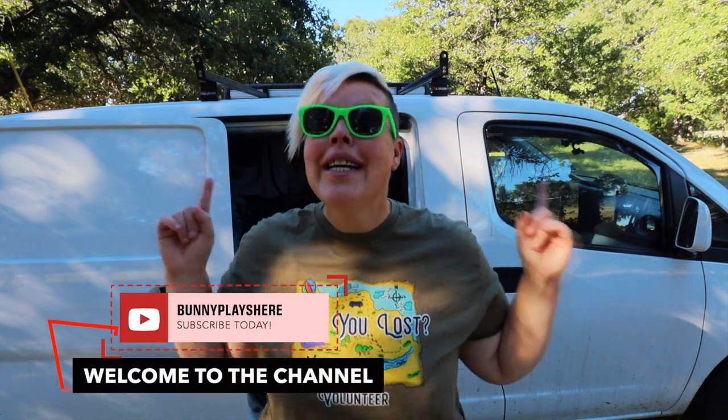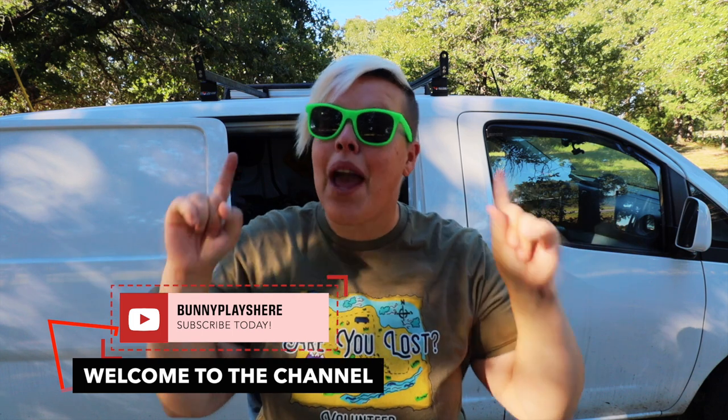Hello adventurers and welcome back to my channel. Today I'm super happy because I think I have a solution for one of my van life issues.